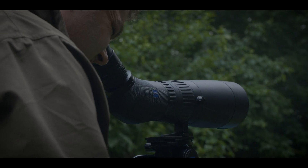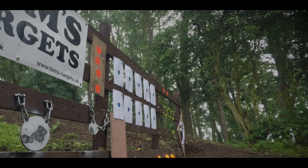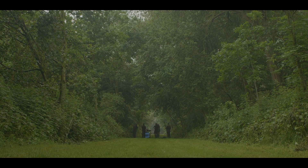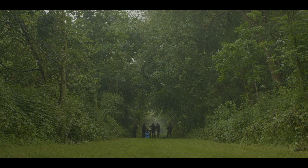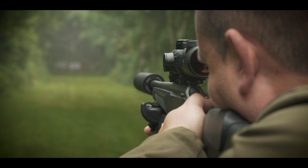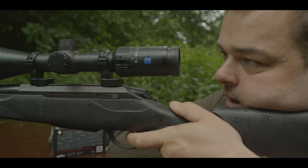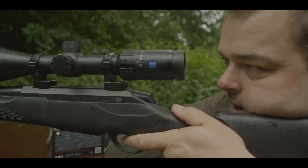The V number is the zoom number: V4 scopes have 4x zooms, V6 6x, and V8 8x. The bigger the zoom the bigger the magnification, so they can be more useful for long range shooting but also for short range driven hunting. And of course the bigger the zoom the bigger the price — but with Zeiss you get what you pay for.